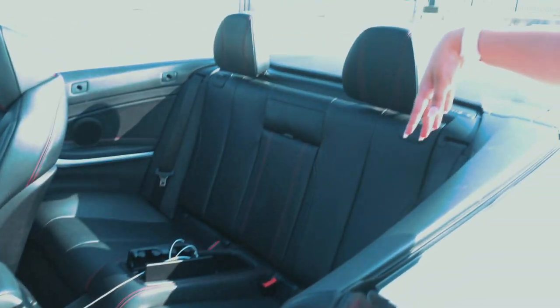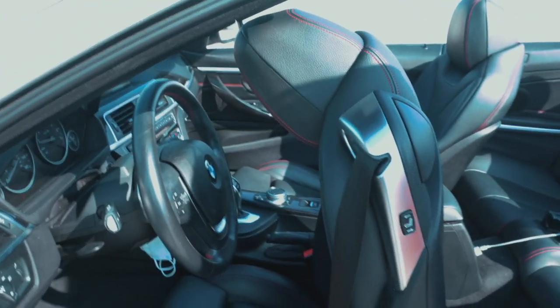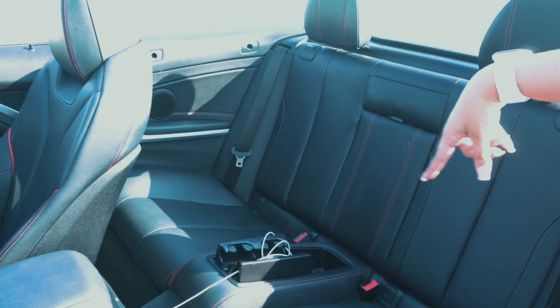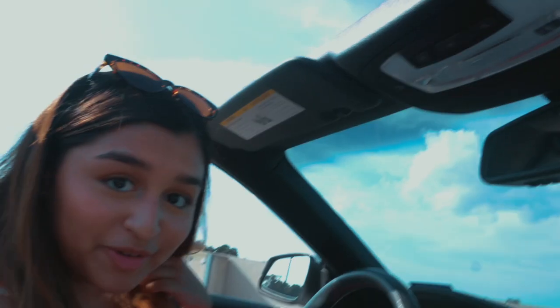We can look at the back — don't mind the water bottle on the floor. There's not a ton of space back here, but people do fit comfortably. There's also a charger back here for people that want to charge their phone, and there are cup holders too.